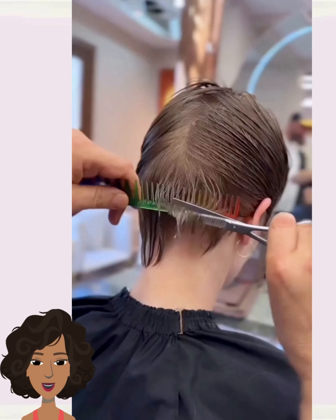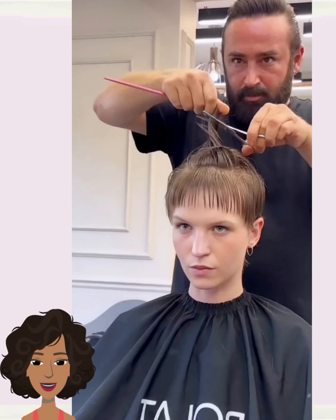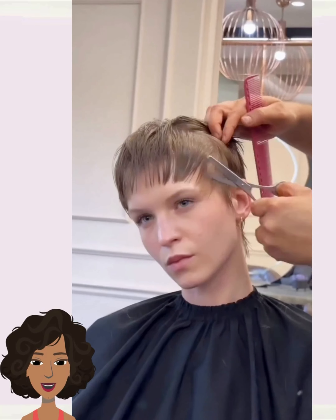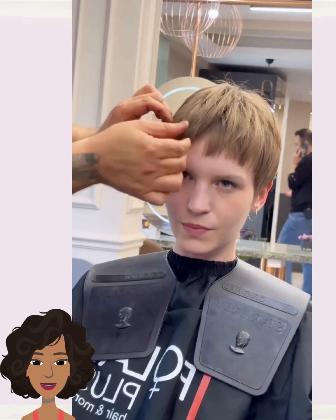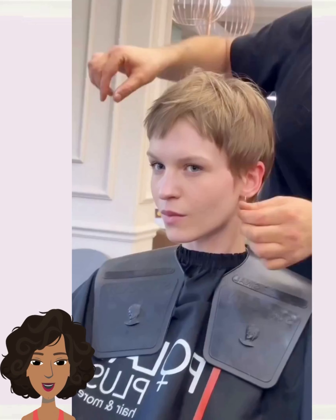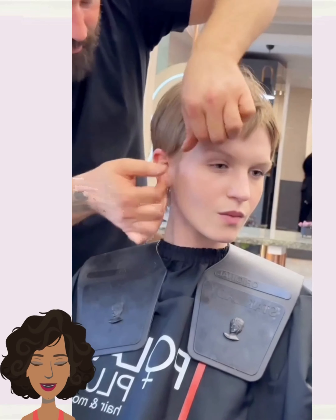We start off today's video with this incredible pixie haircut transformation. Absolutely love this pixie style with the baby bangs. She looks absolutely amazing.